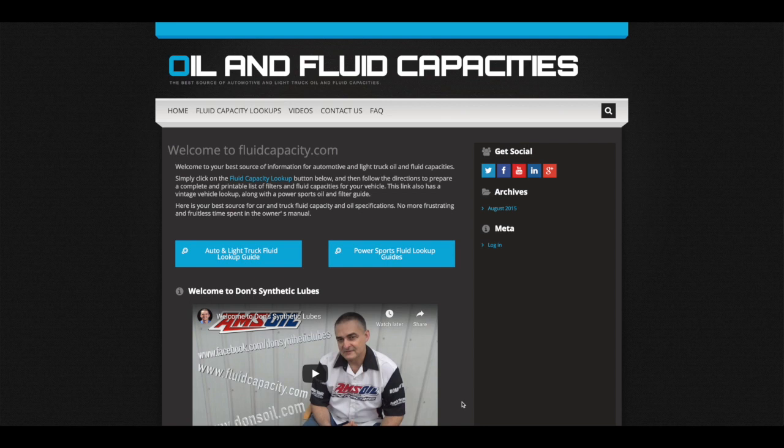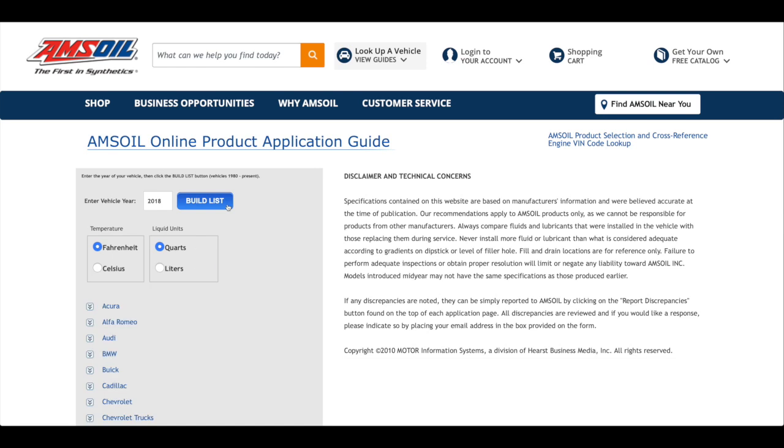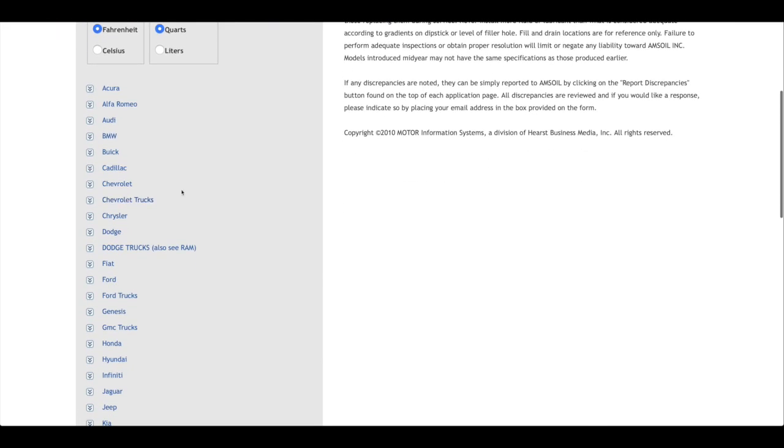I also have a fluidcapacity.com website that gives you an opportunity to look up your vehicle's fluid capacities. There's a blue button — 'Auto and Light Truck Fluid Lookup Guide.' When you go to that it'll bring up a landing page where you type in the year of the vehicle — this is a 2018 — and hit 'Build List,' which brings up all the vehicles A to Z.